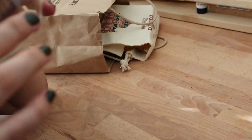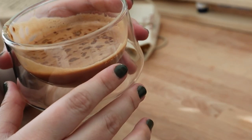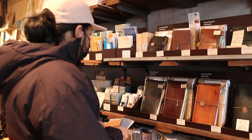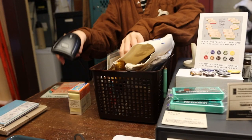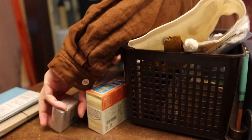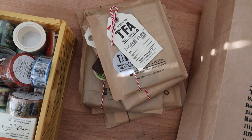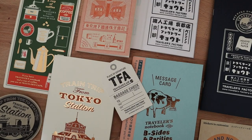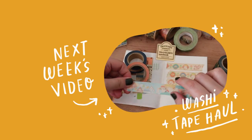Thank you so much for joining me to unbox this huge Travelers Factory haul. Visiting the Travelers Factory stores in Japan has been a dream of mine for many years, and finally being able to visit last December after quite a difficult year was just really wonderful for me and Kevin. Thank you for sharing in my joy — I hope it was as much fun for you as it was for me, and I hope you join me next time, maybe for a journal about our recent Japan trip.